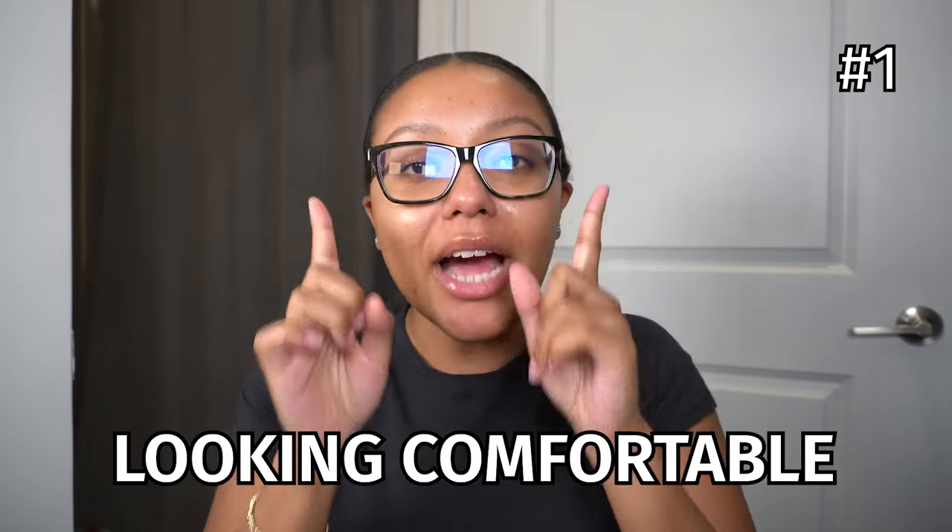So the first step into looking put together is looking comfortable. And I do not hear enough people talk about this. Ma'am, we can all see you at the restaurant under the table unbuckling your jeans after you just ate because they're too tight. We can see it. We can also see how tight that skirt is too, behind your thighs are rubbing together. One thing I like to do if I know I'm going to wear jeans that night is I like to do something called the sit-down test, where I basically go around my house and sit in different areas to see how my jeans or whatever I'm wearing is going to feel around my stomach and my waist. Because I cannot stand when something is too tight.